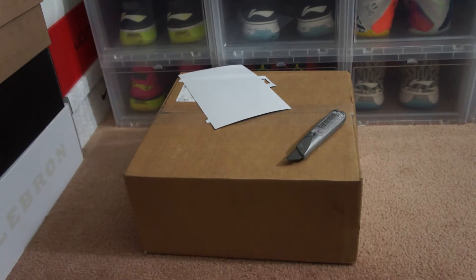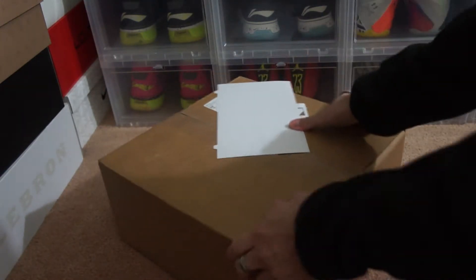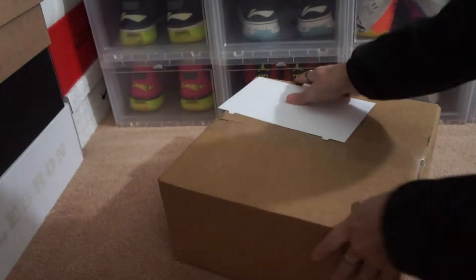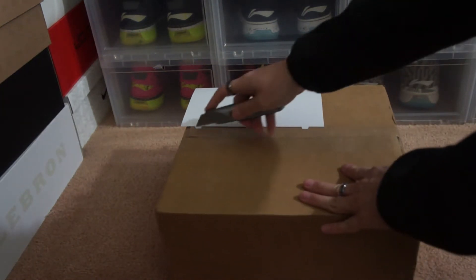Hey, what's up YouTube, it's your boy Gem0510 with another quick unboxing video. This package is actually coming from Karmaloop — they had a big sale, 75% off on their items, and I picked up a couple things. This should be roughly about six items, I believe.